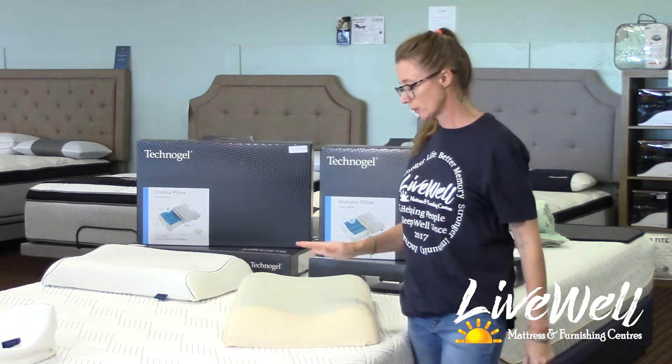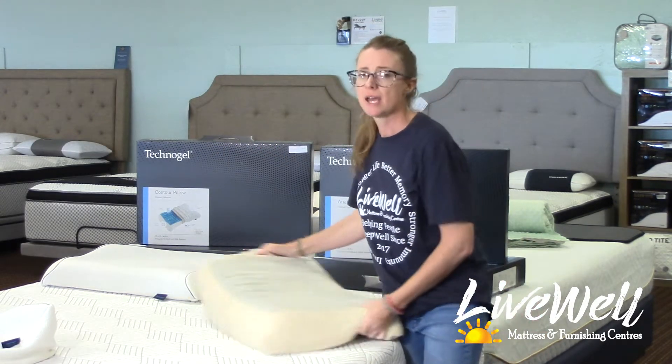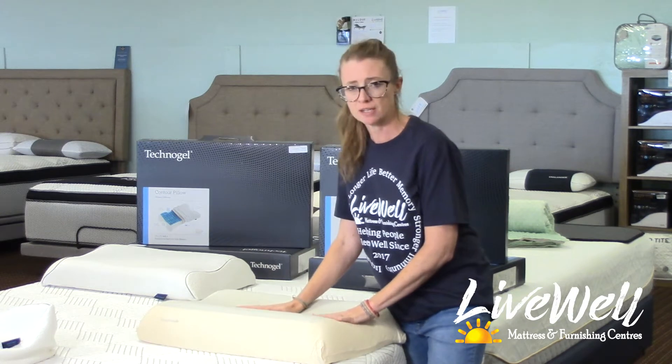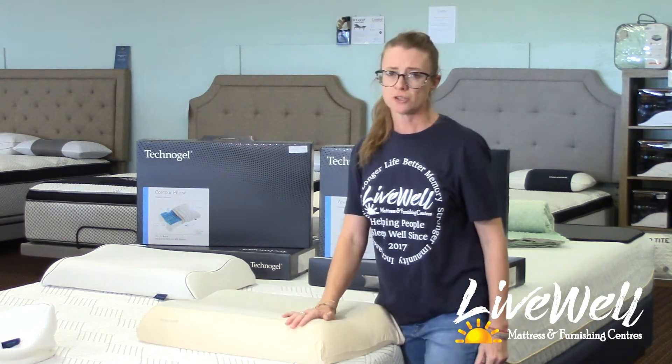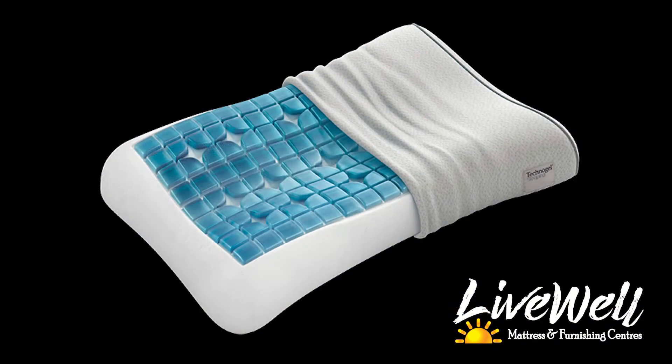But if you want to go a little bit cooler, you can remove the cover completely and just sleep on the pillow as is. You can even put a light cover on it. The cooling gel technology is especially designed to pull the heat away from your body.